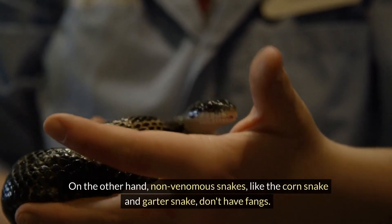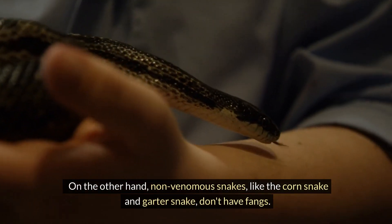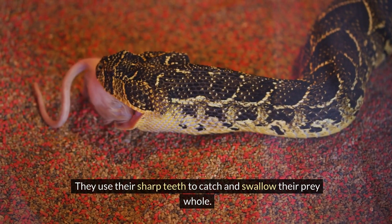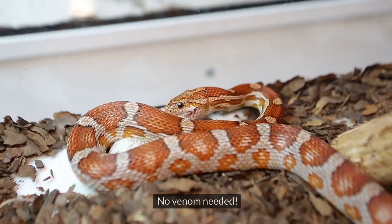On the other hand, non-venomous snakes, like the corn snake and garter snake, don't have fangs. They use their sharp teeth to catch and swallow their prey whole. No venom needed!